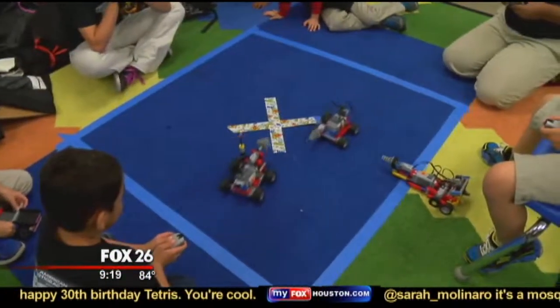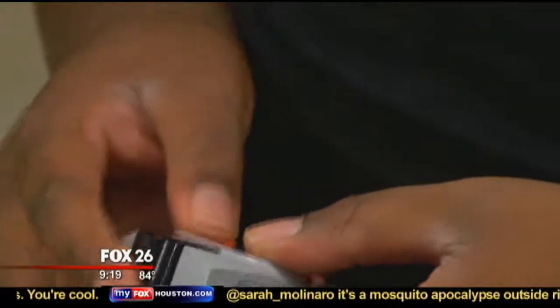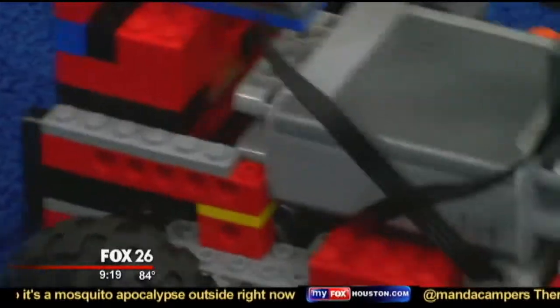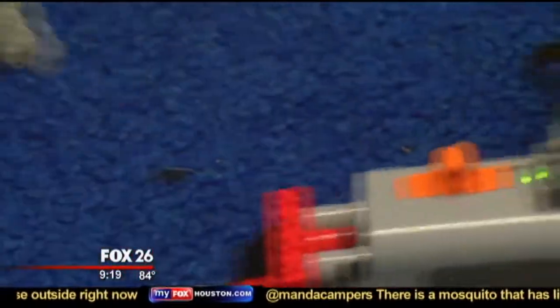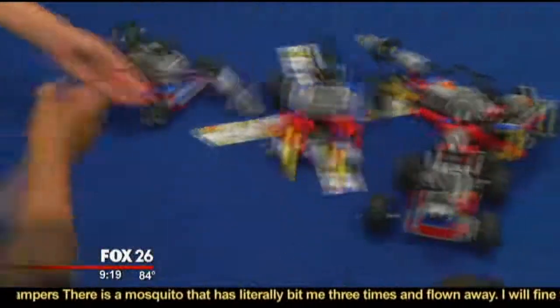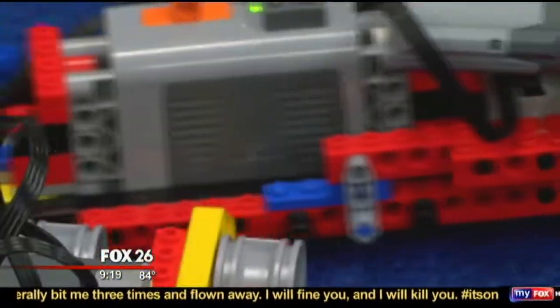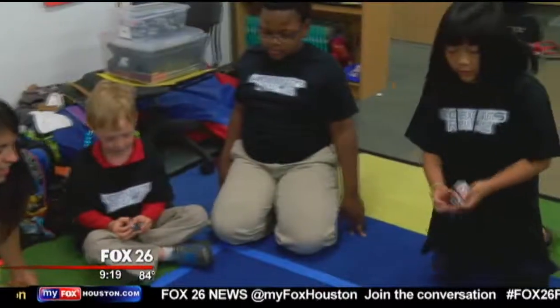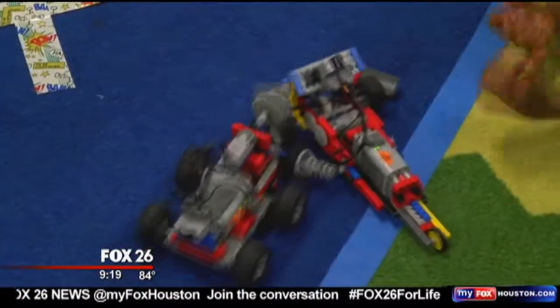At the end of every class they're still in the middle of thinking out of the box and what they can do to make their robot better. The fact that we tell them they're going to build a new one tomorrow is the only thing that saves us because they don't want to quit trying. When they're done, they come home and the parents tell us that they've dragged every Lego out from under their bed and they're building things they had no idea they could ever do.